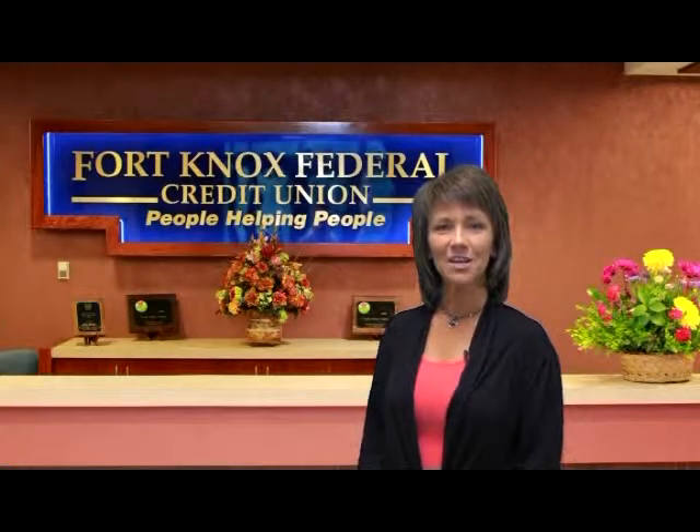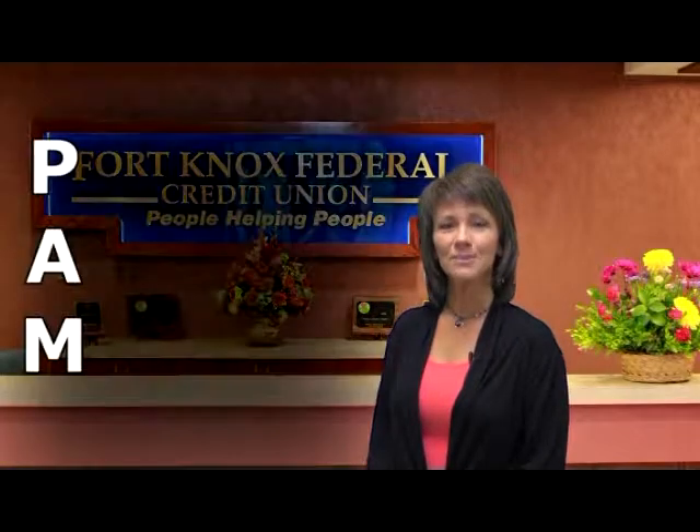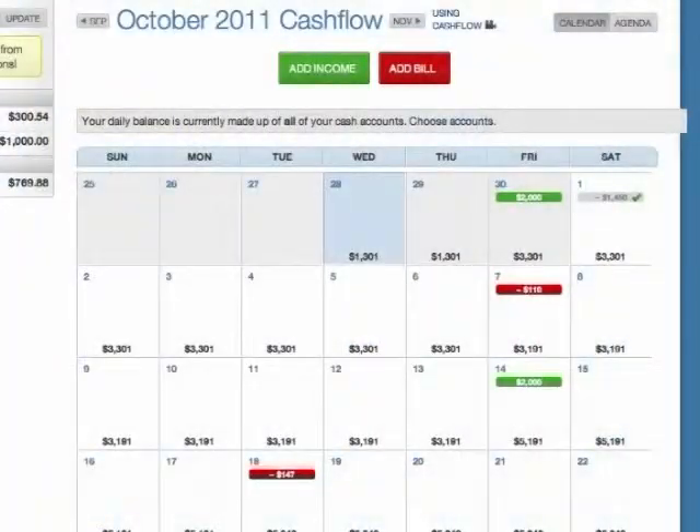Fort Knox Federal Credit Union just launched a new product that's going to help make your life easier. Introducing PAM, your personal account manager. PAM allows you to view account history, manage debts and expenses, and set financial goals.